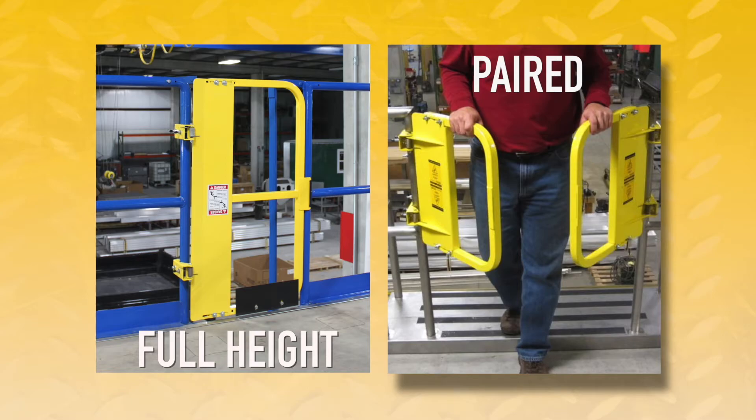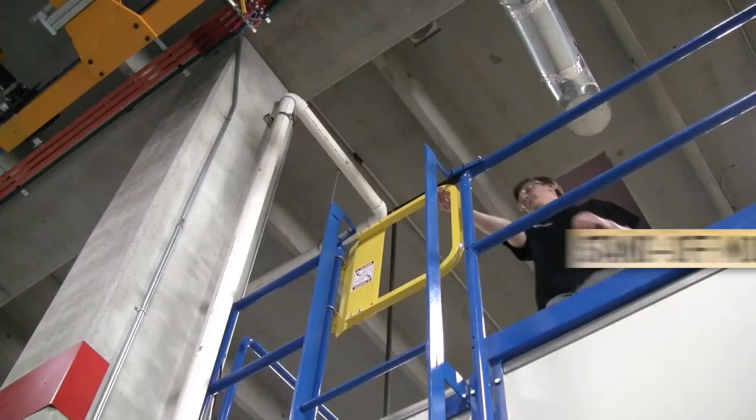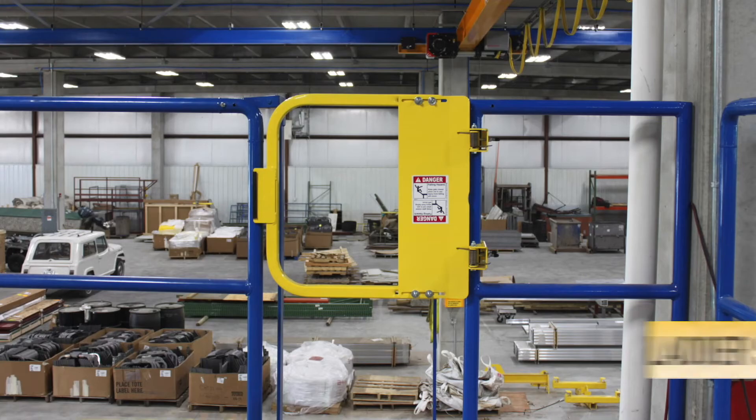A standoff mounting system is available for increased personnel safety. The PS Doors Ladder Safety Gate — built to last, it won't let you down.